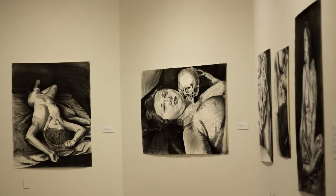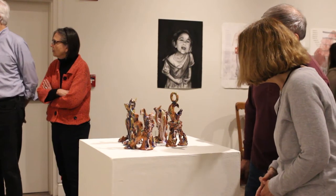One of the ways we do that is by showing their work alongside the work of more recognized artists.